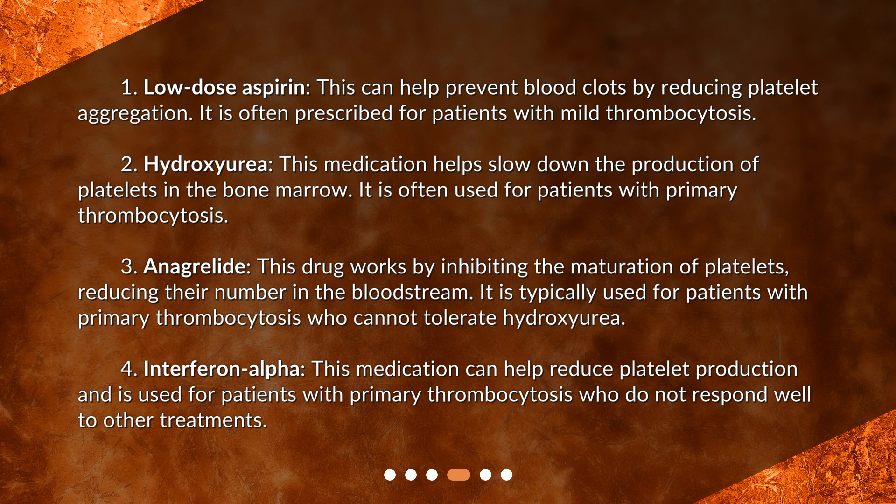Fourth, interferon alpha. This medication can help reduce platelet production and is used for patients with primary thrombocytosis who do not respond well to other treatments.